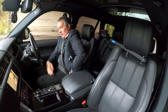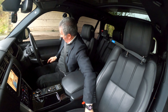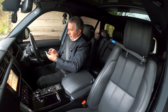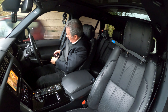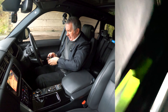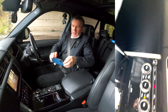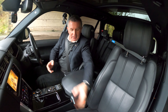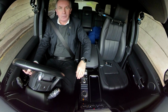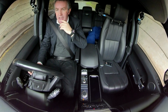I can actually see the mood lighting here as well - it's set to green. You can see it down there and up the sides. It looks like something from the Nostromo. It does look really good.